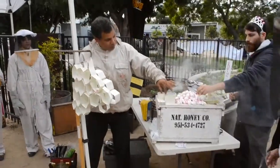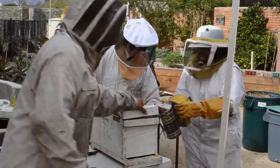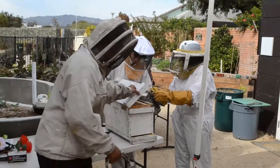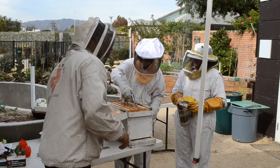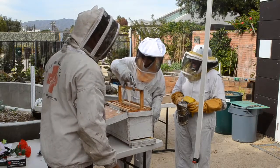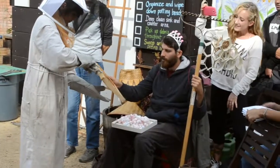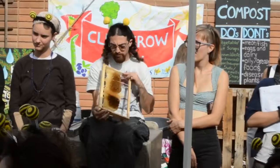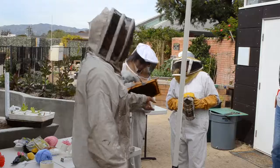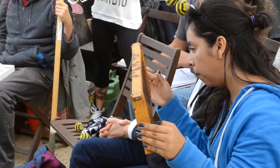We have to be very careful — we don't want to bang this. Let's take our first frame out. We've got a comb here. This is what a comb looks like when it's fully drawn. You can see the top lighter band — that's where the honey is.